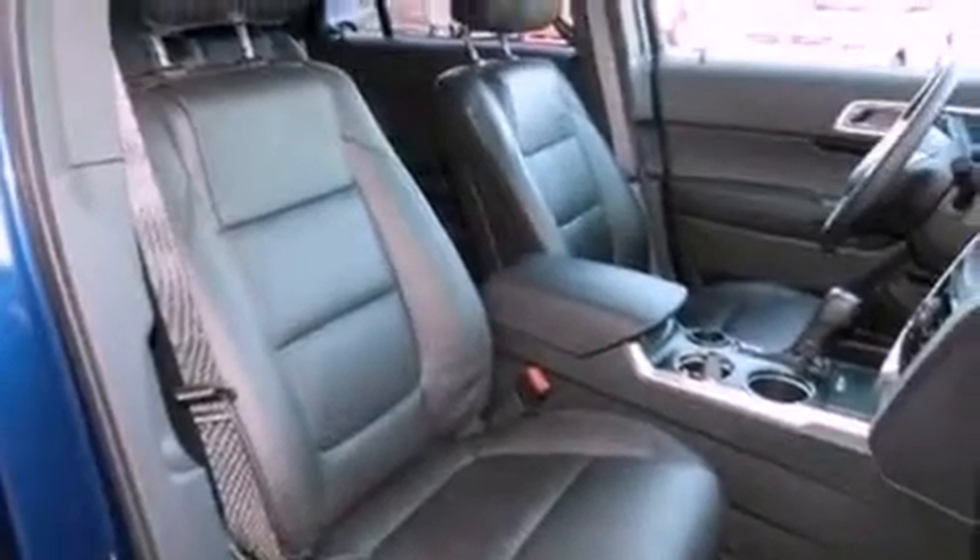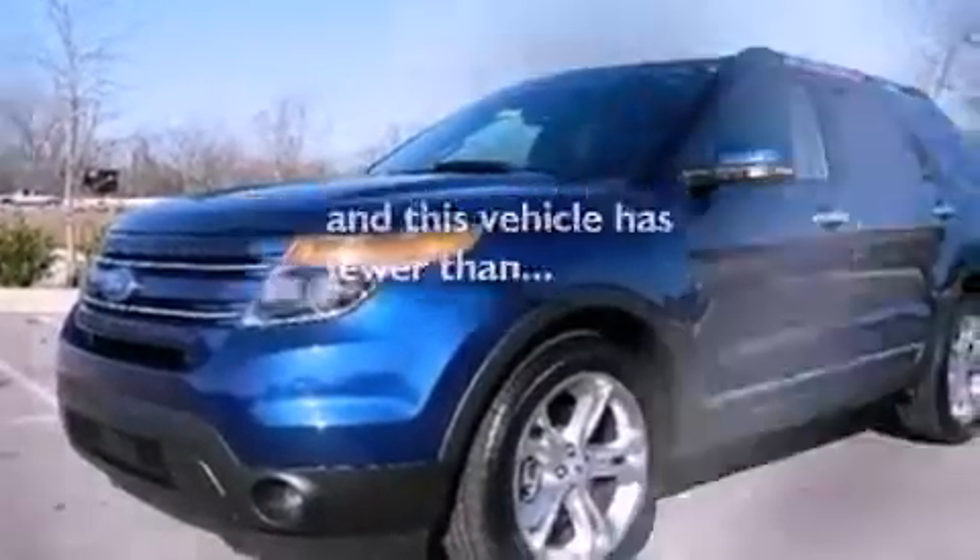Also included are front fog lights, an anti-lock braking system, steering wheel mounted controls, and this vehicle has fewer than 19,000 miles on the odometer.